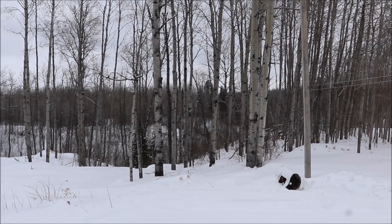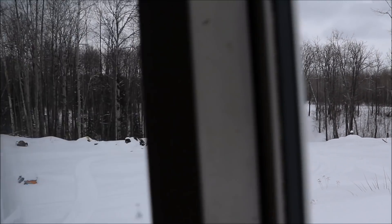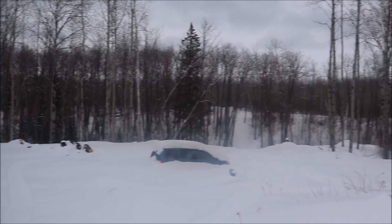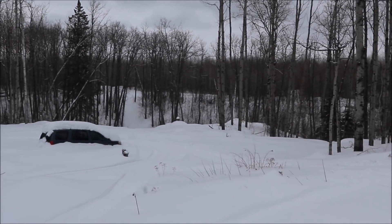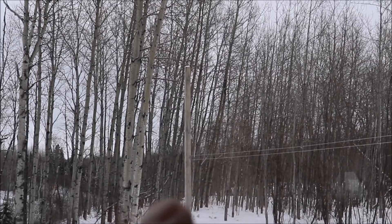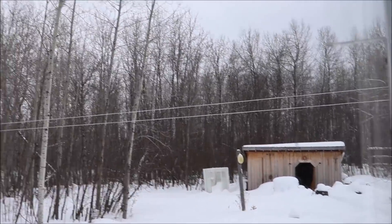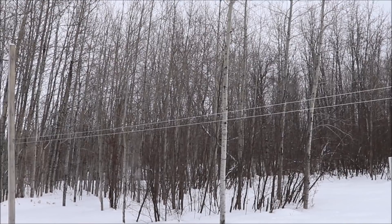Down over there is where the beaver dam is. That's the view from our bedroom — when we wake up every morning, that's what we see from our bed. I love it. There's a clothesline too, so in the summer we sometimes don't get much of a view except for our clothes, but I don't mind.